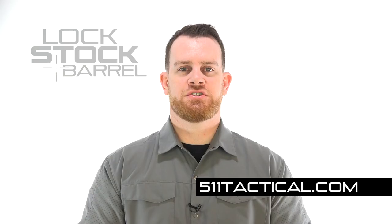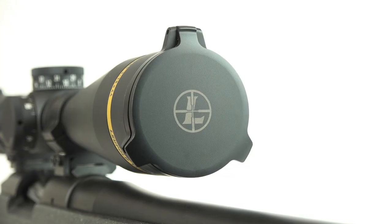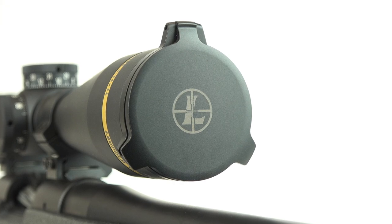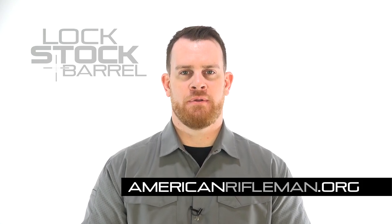For more on the Apex shorts, go to 511Tactical.com. To check out the Armadillo gun cover, go to SentryLTP.com. And to check out more models and configurations of the Leupold VX6 HD, go to Leupold.com. As always, for the latest on guns and gear, stay tuned at AmericanRifleman.org.